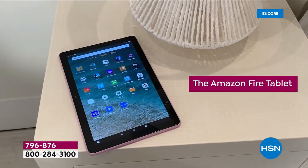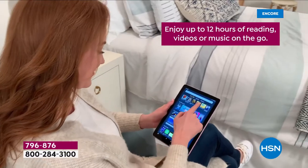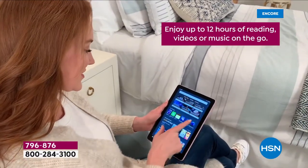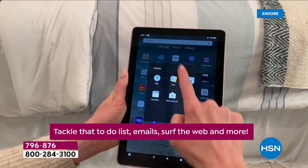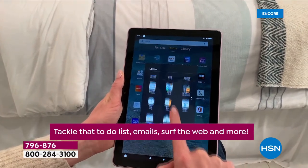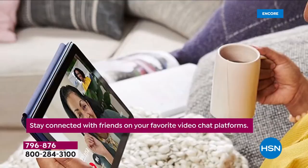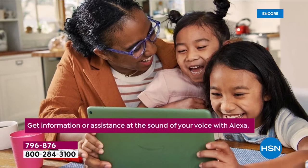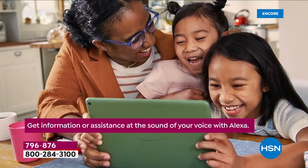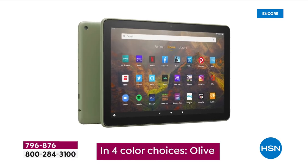Here it is — the Amazon Fire tablet, bigger and bolder and better. Enjoy up to 12 hours of reading, videos, and music on the go. Tackle that to-do list, email, surf the web, and more. Stay connected with everything from Skype and Zoom and all the video chat platforms. Great for adults, sensational for kids — you get four color choices tonight.